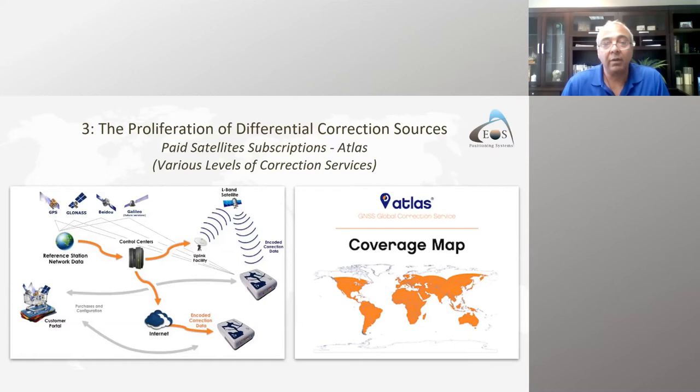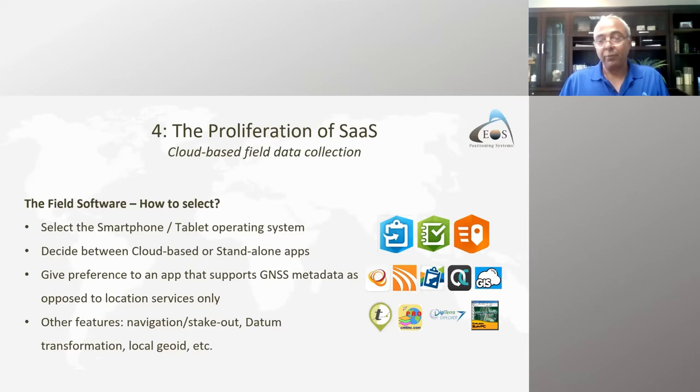If you're in an area with poor cell coverage — say a desert somewhere — more and more we're seeing paid satellite subscription services. Atlas is one example: you subscribe to a differential correction service via satellite and can achieve about four or five centimeter accuracy. This proliferation of handheld computers, GNSS satellites, and differential corrections covers the main ingredients.